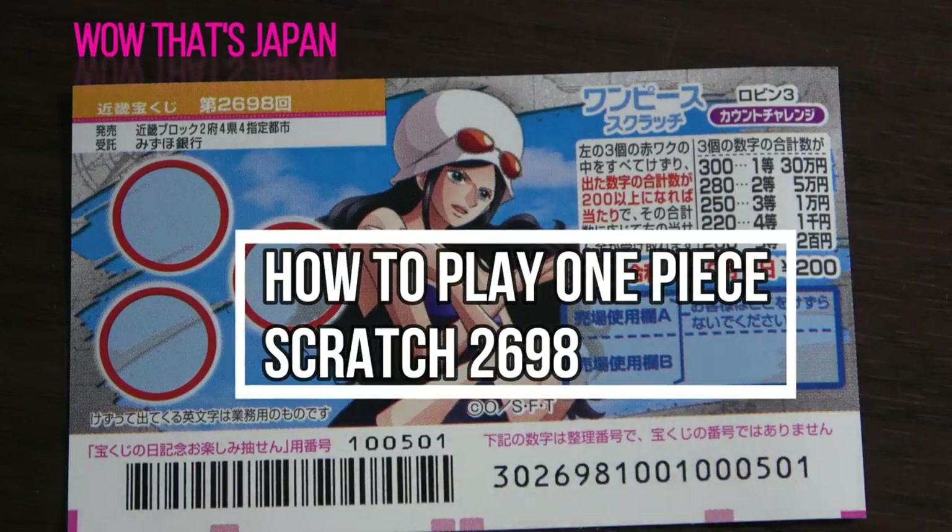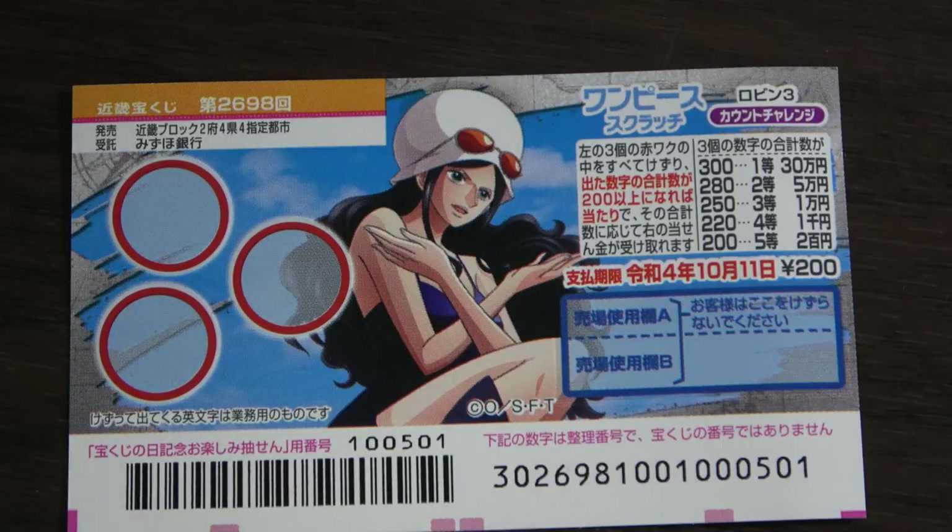Hello, my lottery friends! It's James in Japan. It is September 15th, 2021. You're looking at a new Japanese scratch ticket called One Piece Scratch for drawing 2698, Robin Sancanto Challenge — One Piece Scratch Robin Three Count Challenge.